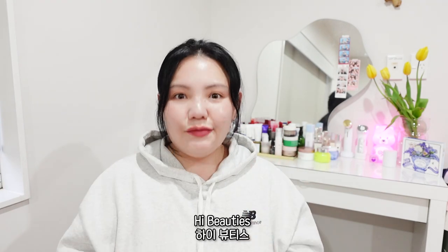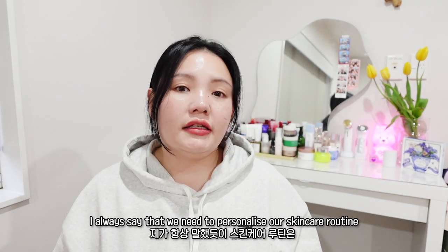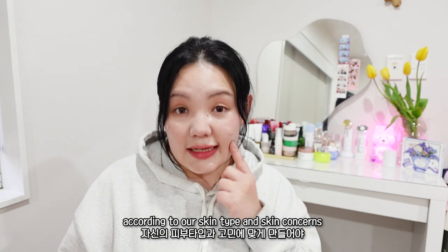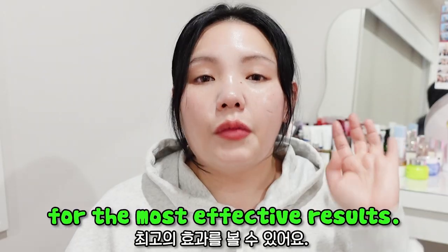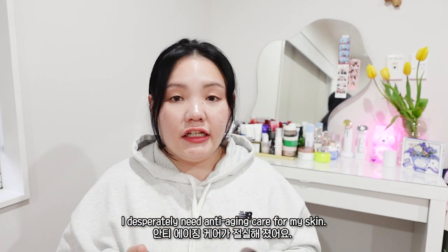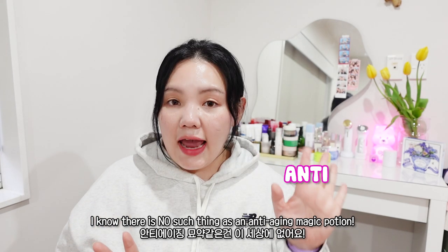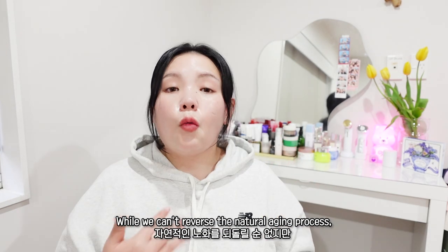Hi, welcome back to Hi Coco's channel! I always say that we need to personalize our skincare routine according to our skin types and skin concerns for the most effective results. As I'm in my mid-30s, I desperately need anti-aging care for my skin. I know there is no such thing as an anti-aging magic potion.